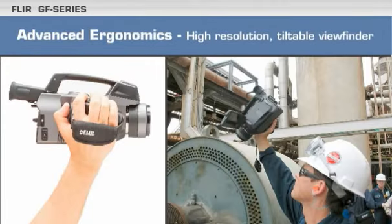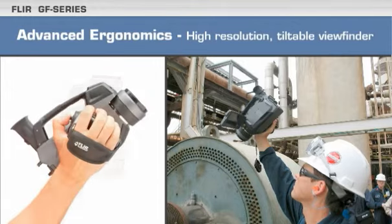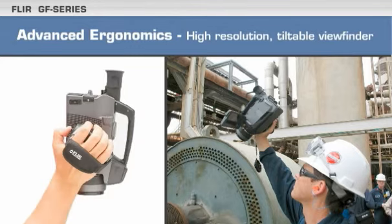The laser pointer identifies your target before you capture an image. The GF Series is designed from a user's perspective. Advanced ergonomics enhance your safety and ease of use. The camera's high-resolution tiltable viewfinder and eyepiece allow you to view targets from any angle.